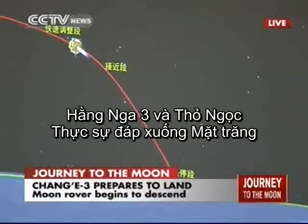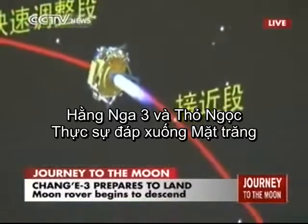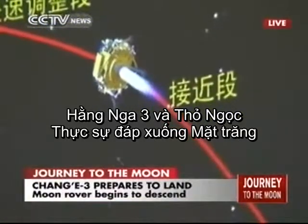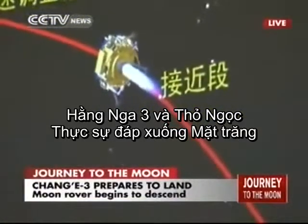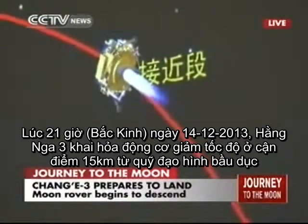It's basically slowed down to such a speed that it's free-falling into the lunar surface. But of course it's not a free-fall — it's a controlled fall, because there are thrusters on board to control its speed.